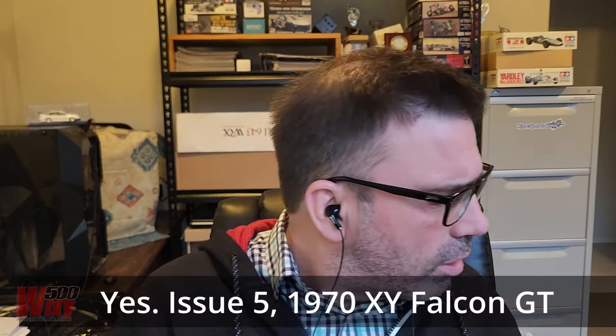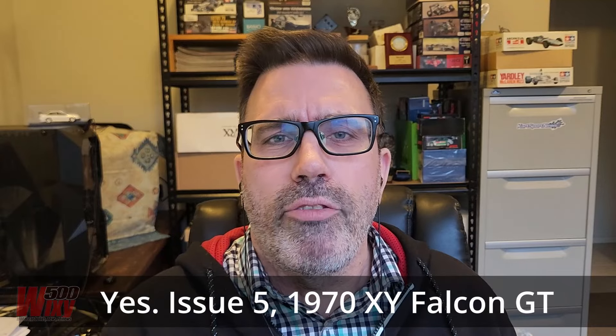I read online on Facebook and so on, there's a whole bunch of other collectors who have also missed out on previous issues, but particularly with Issue 5 — the XY Falcon GT. They're saying that their newsagents have only received one or two items.